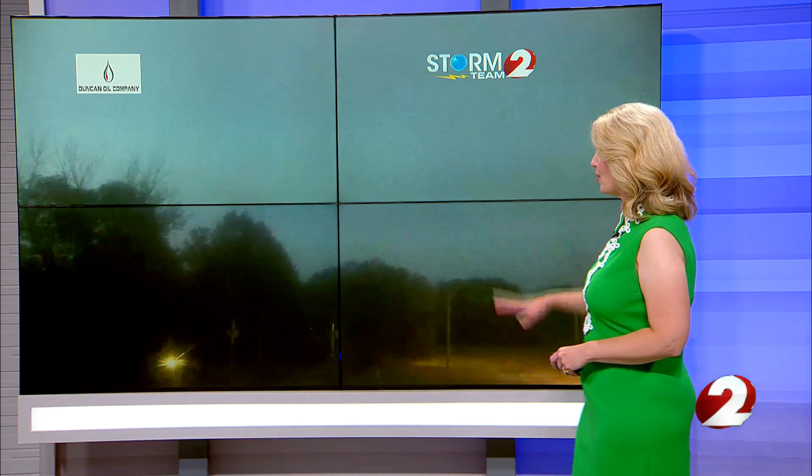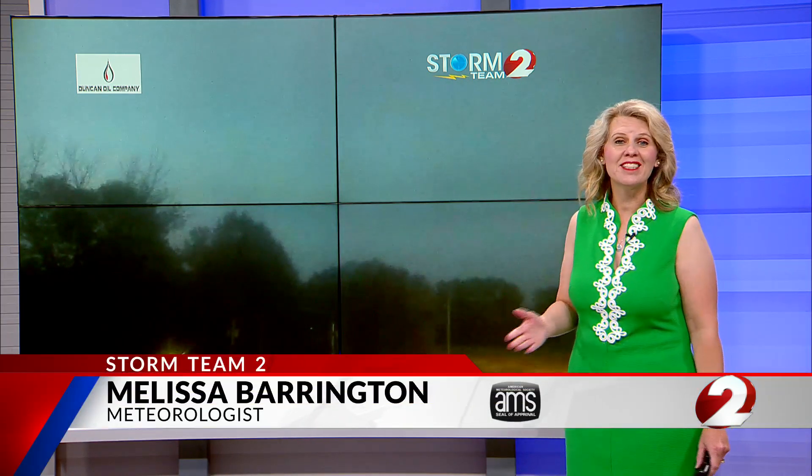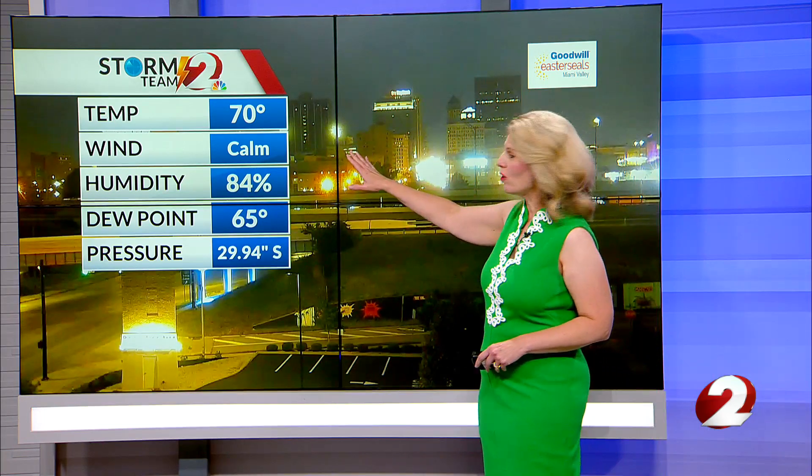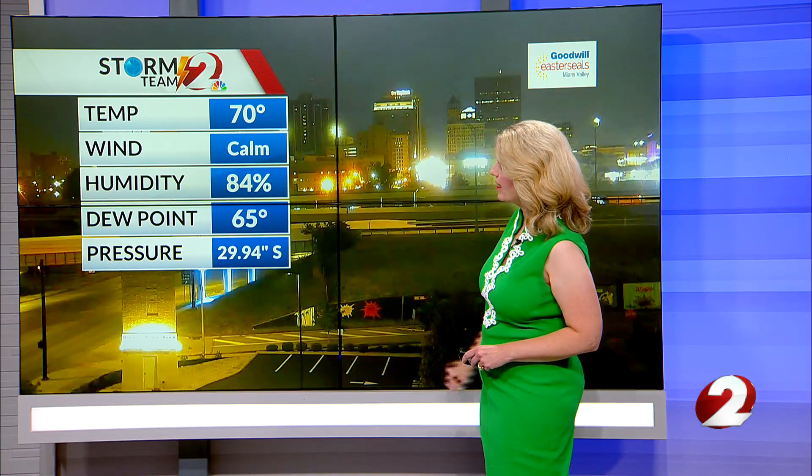Good morning. We are waking up to still dark conditions outside. We're just starting to see some daylight here on our Duncan oil camera. Sun wakes up at 6:56 this morning and we should have plenty of sunshine as we go throughout the rest of the day today. Another really nice day is shaping up across the Miami Valley. Starting out though, pretty warm — currently 70 degrees. The wind is calm right now and the dew point is at 65.